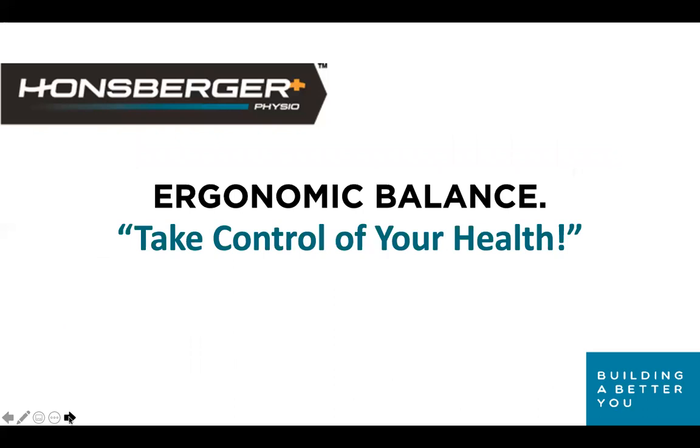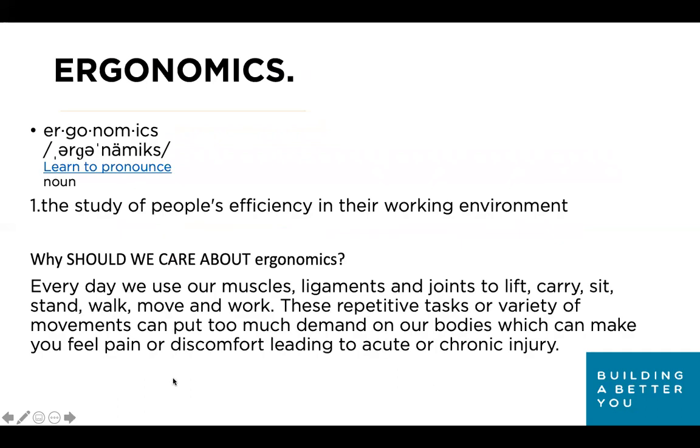The focus of today is ergonomic balance and taking control of your health — the two are closely connected. Ergonomics is the study of people's efficiency in their working environment. A working environment could be anything: driving Uber, working at a library, in a lab, or a kitchen — wherever you work is your workstation. Today is really geared towards computer-based work, but if you work in another environment like a truck or classroom, let me know and I'll try to cater my advice.